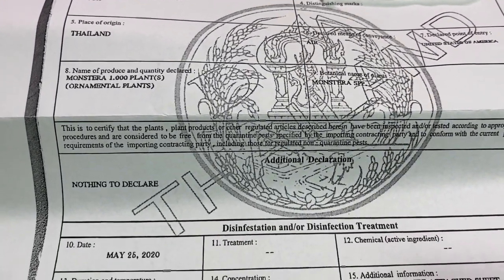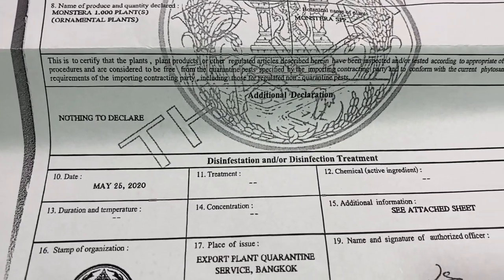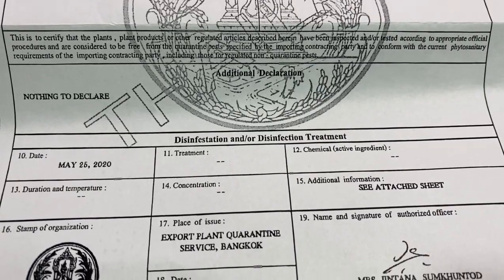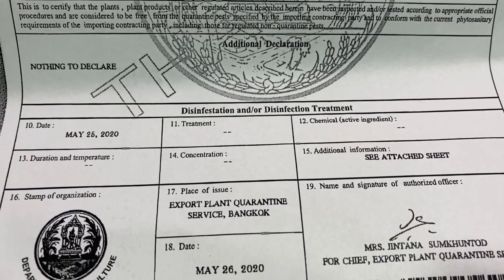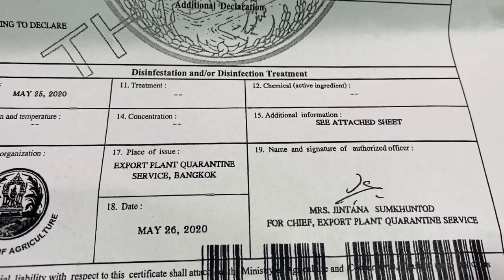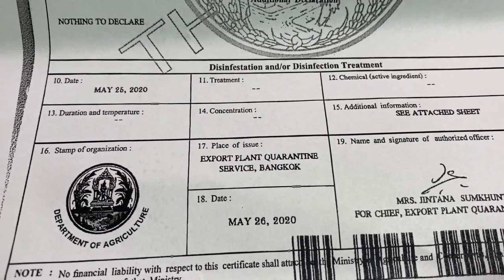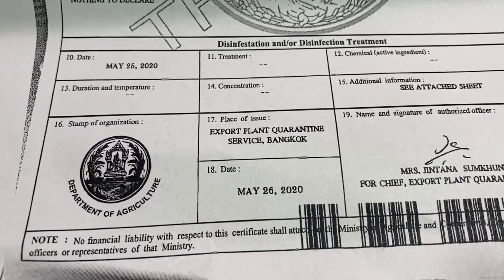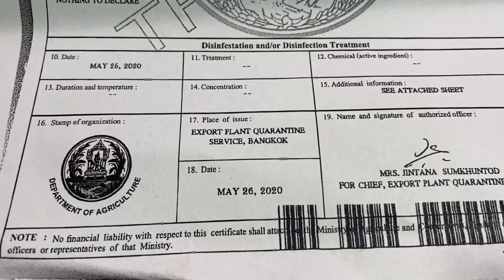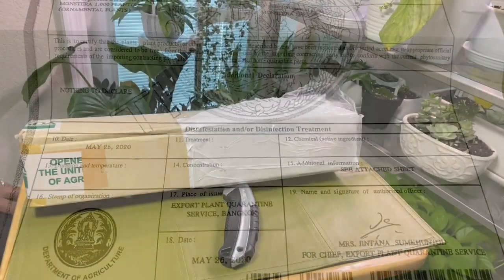Without this piece of paper being in the box, and what is said to be in this box actually being in this box, this plant would have been confiscated and destroyed. Fortunately, I had the right paperwork, so it made it through customs. As you can see, it was treated on the 25th of May, and again, I ordered this on May 6th.